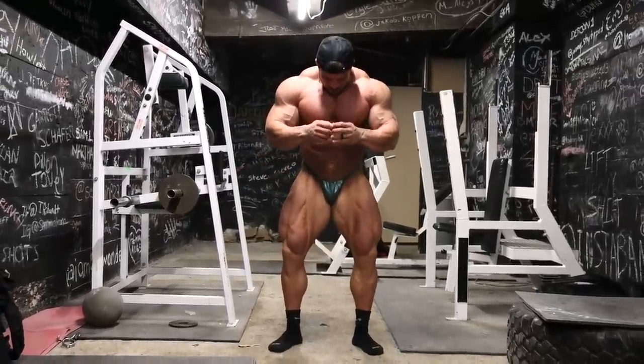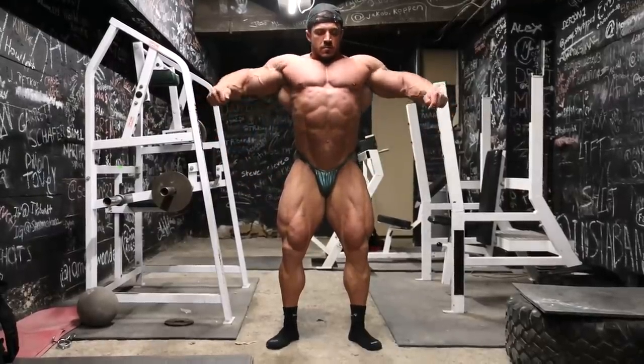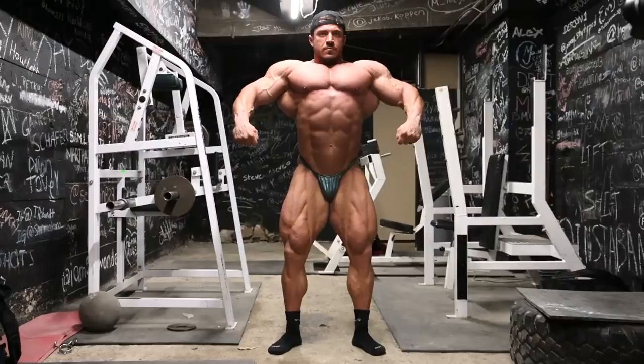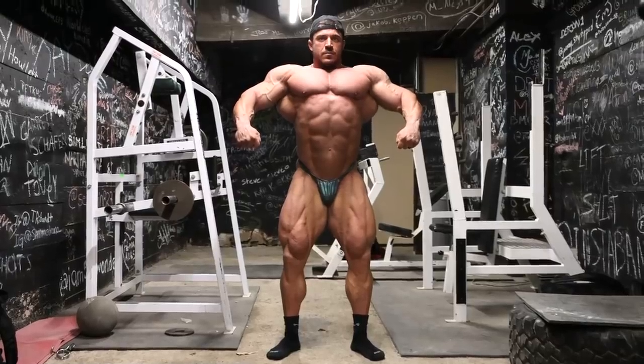Now let's take a look at the front relaxed pose. When he flexes the legs, you can see more detail, but it still wouldn't hurt him if he got those legs a little bit more rounded. As far as the upper body in this pose, it does look really good — the symmetry is absolutely insane. The whole physique is very symmetrical, the upper body is like complete, very very good. Maybe the torso is a little bit long, but I think it's just short enough that it's not going to be a problem.